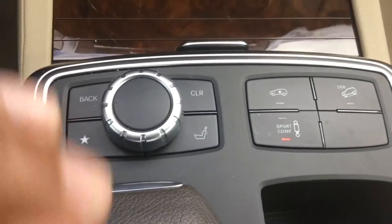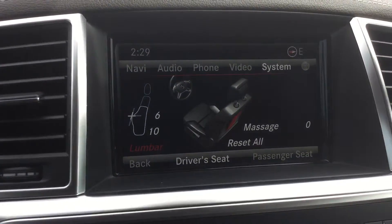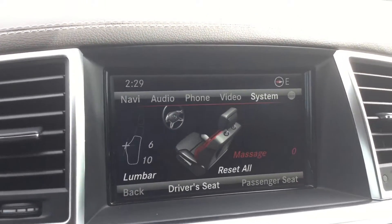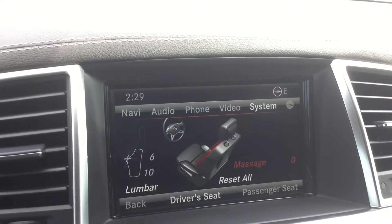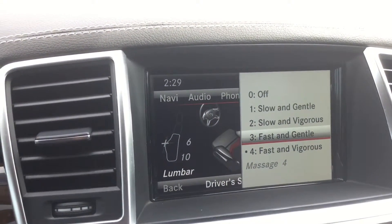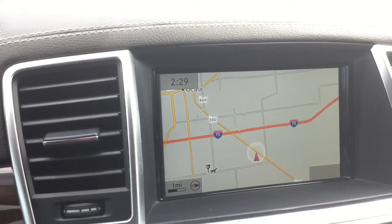The vehicle also has massage seating. Press this button and it will ask whether you want the driver's seat or passenger seat — you can switch to passenger. You can select which area you want massaged, such as the lumbar, and it starts massaging your back right away. You can turn it off with a touch of the button.